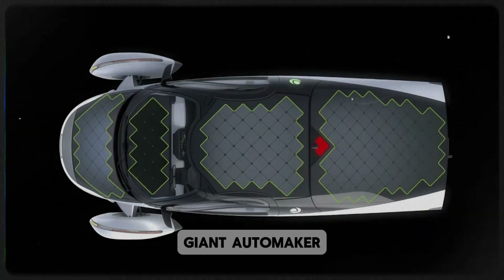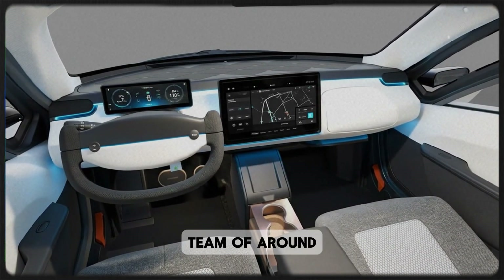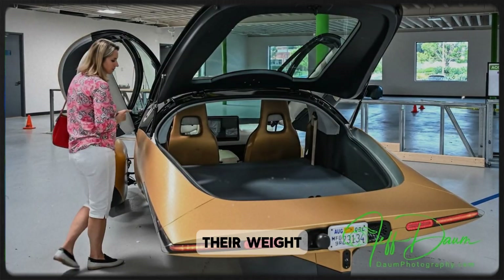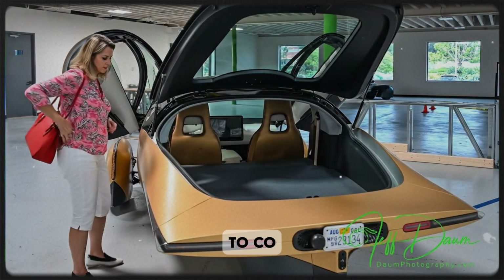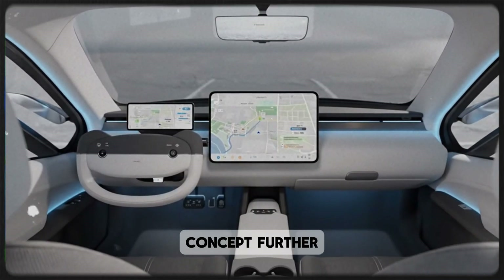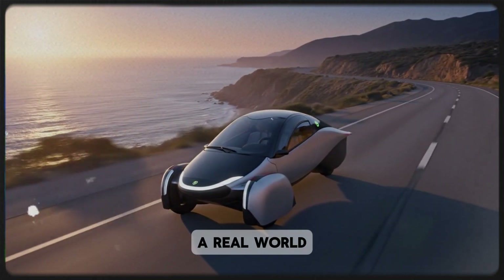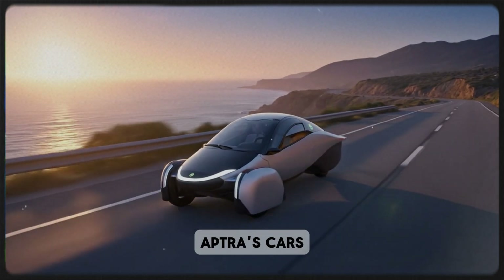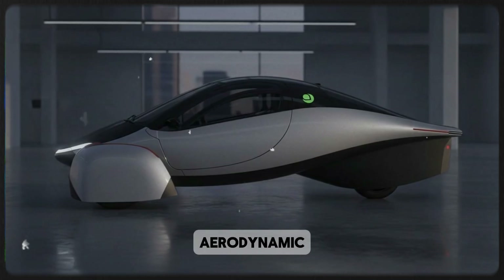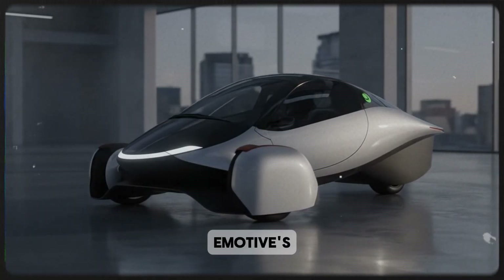Emotive themselves are not some giant automaker. They're a small startup based in Toronto, founded in 2010, with a tight-knit team of around 37 people and roughly $80 million in funding. They've already proven they can punch above their weight. In 2023, they partnered with Suzuki to co-develop a two-speed drivetrain for future electric vehicles, which helped them refine the in-gear concept further. But the Aptera collaboration might be their biggest leap yet, because it gives them a real-world test platform unlike anything else — Aptera's cars, with their lightweight carbon fiber bodies, aerodynamic design, and solar panels, are the perfect canvas for Emotive's innovation.